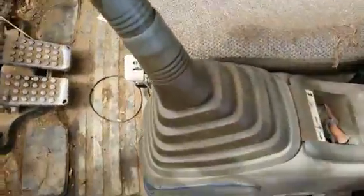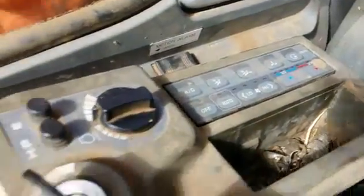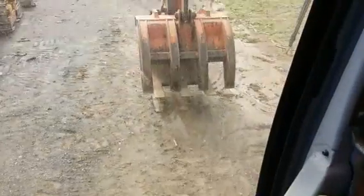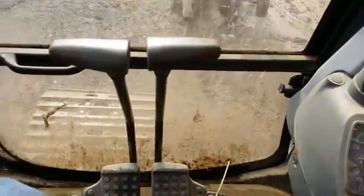Inside the cab, here we have the headliner. Here's the seat — the seat's in pretty good condition, it's just a little bit dirty. There are not really any major tears in it. Controls here — they operate well. Hydraulic power is really good.